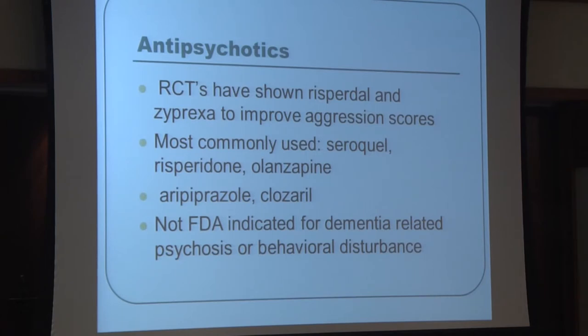Antipsychotics have been shown effective for behavioral difficulties, with the most studied being Risperdal and Zyprexa. Most commonly used are Seroquel, Risperdal, olanzapine (Zyprexa), aripiprazole (Abilify), and Clozaril. Clozaril is used more frequently in patients with Parkinson's disease or movement disorders because it is less likely to exacerbate movement difficulties. None of these are FDA-indicated for this use — everything remains off-label.